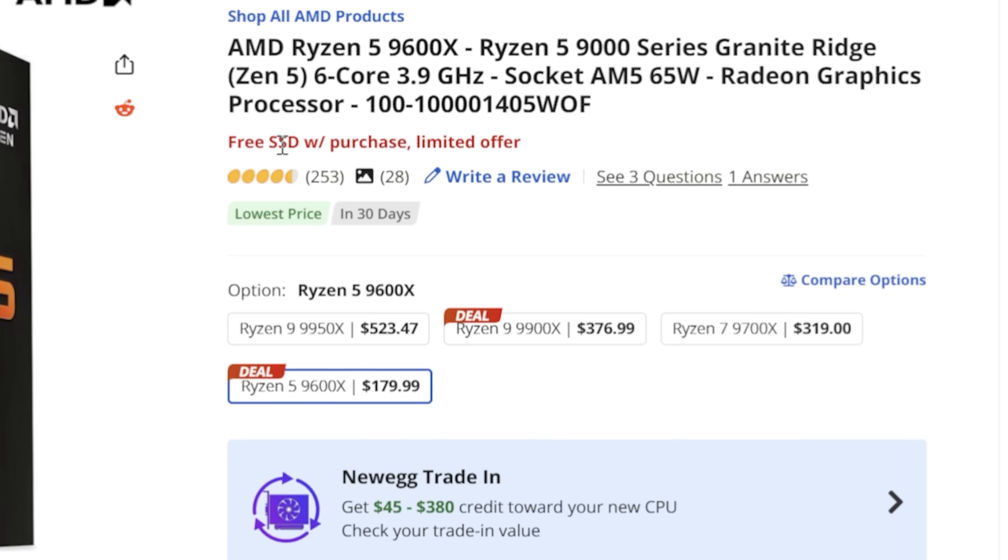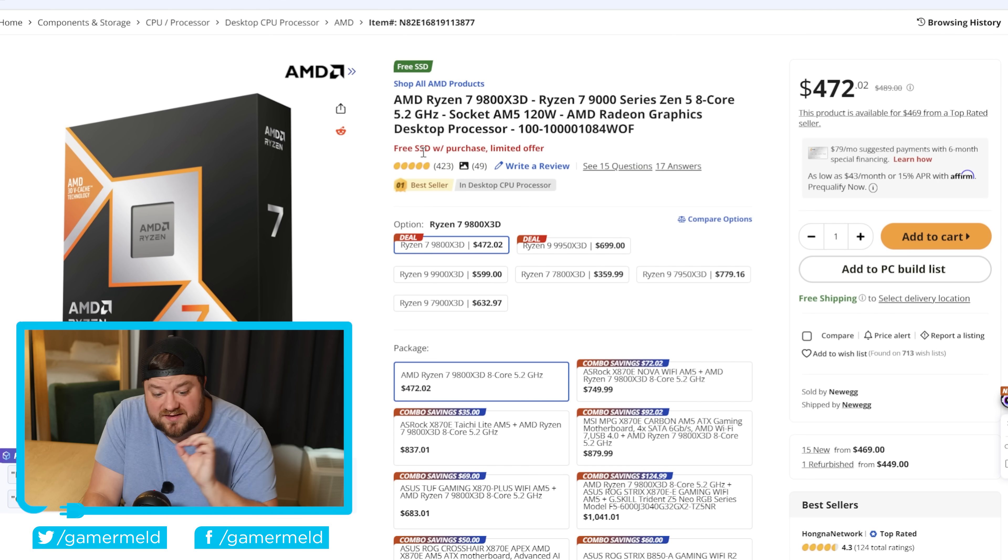You can actually buy the 9600X for the same price on Amazon, but it doesn't come with that SSD. Moving on, we have the 9800X3D. This one is technically just a few dollars lower than MSRP, but you're getting pretty much the best gaming CPU out there, and it also comes with a free SSD.